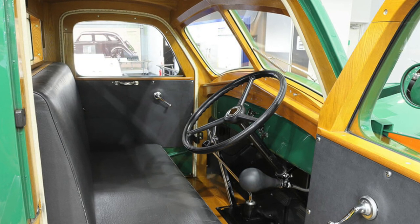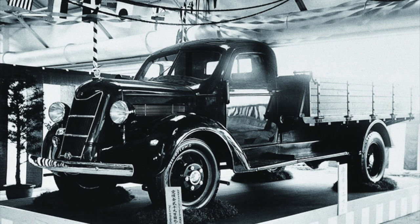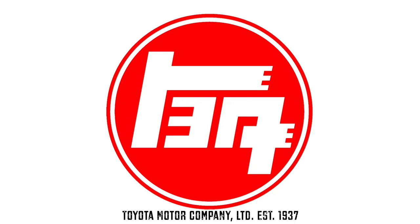The G1 was a rear-wheel drive, one-and-a-half-ton truck with a two-door cab, and featured a 3.4-liter inline six-cylinder engine that produced 65 horsepower at 3,000 RPM. In 1937, the Toyota Motor Company Limited was established.